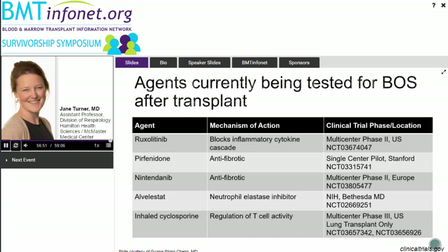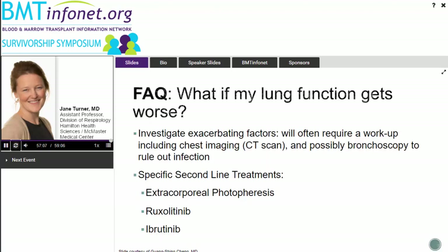Q: If ibrutinib, mycophenolate, sirolimus, and ruxolitinib have all been used but stopped due to serious side effects, what would be the next choice apart from prednisone for advancing BOS? A: Extracorporeal photopheresis would be the option to inquire about. It doesn't require starting a new medication — it's a processing of your blood that some centers offer, and we have seen some good outcomes from the lung perspective with that treatment.